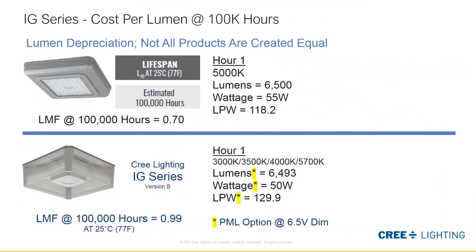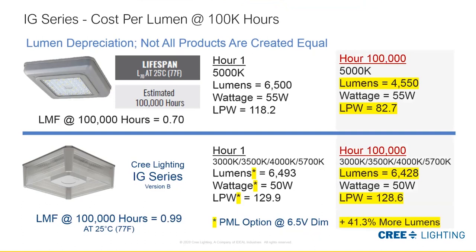Not all products are created equal. We compare the IG against another parking garage luminaire. With our PML option, you can adjust the IG down to equal lumens of the competitive product. Note the lumens-per-watt advantage the IG would have to get comparable lumen results. At 100,000 hours, the IG has a 0.99 lumen maintenance factor versus the competitive product at 0.70. This means the IG will produce 41% more light over the same time frame. You must consider that lumen maintenance factor for long-term reliability and performance.